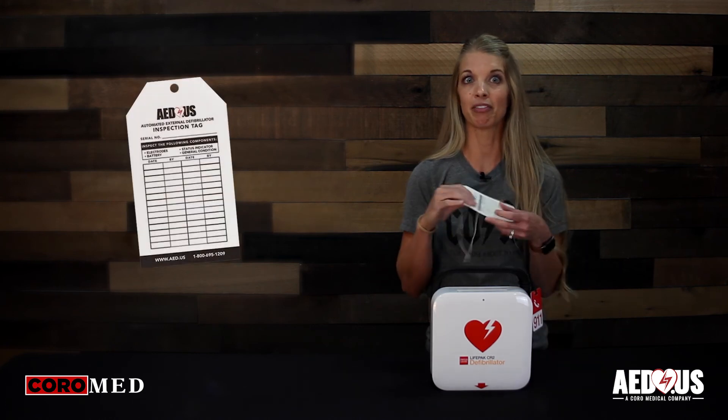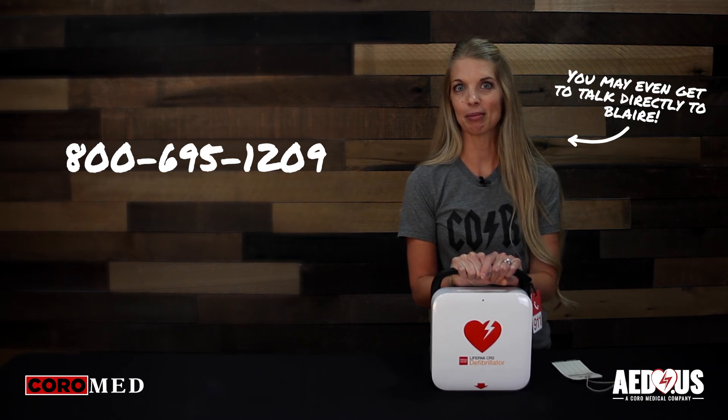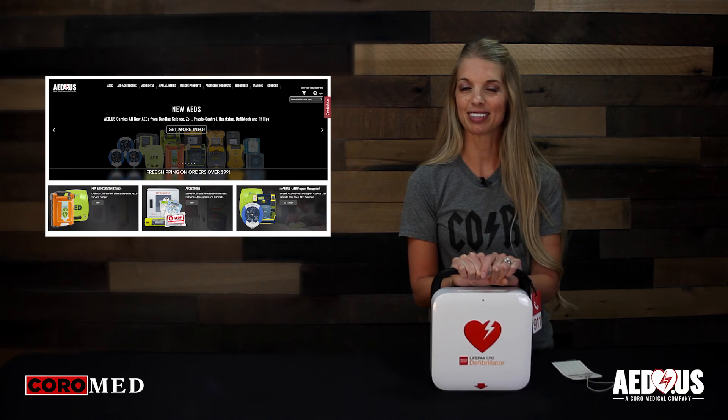You can log each monthly inspection on the check tag that we provide for free with each AED. If you have any questions regarding the PhysioControl LifePak CR2 AED, please feel free to give us a call. Our number is 800-695-1209 or you can visit our website at www.aed.us. Thanks for watching.